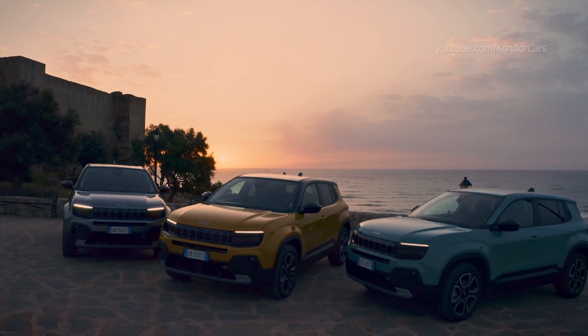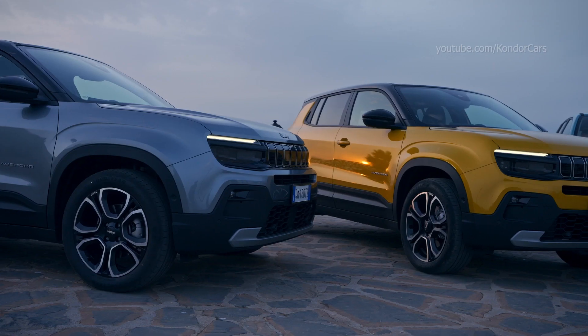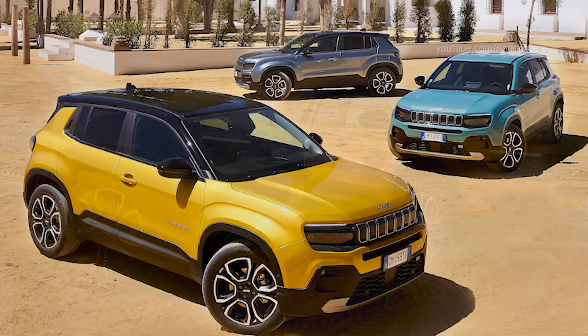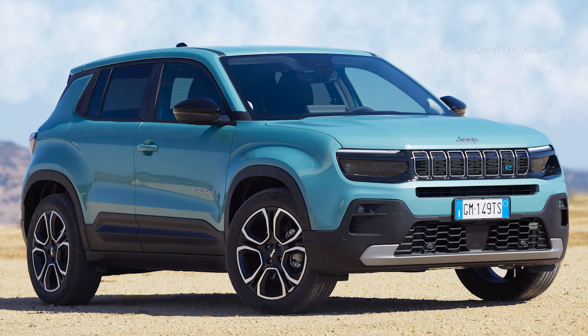All-new Jeep Avenger, the brand's first-ever battery electric vehicle (BEV), is unveiled to the European press. Designed and built in Europe, it embodies brand DNA and perfectly fits the needs of European customers.